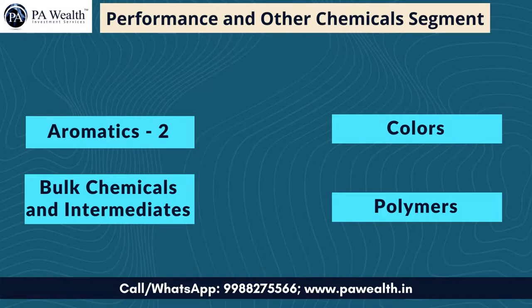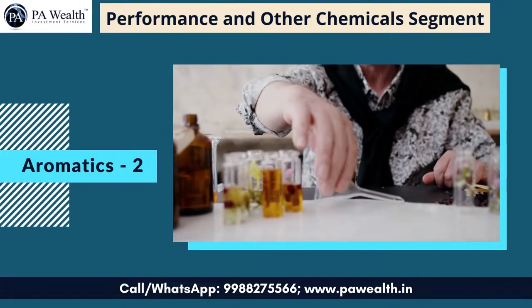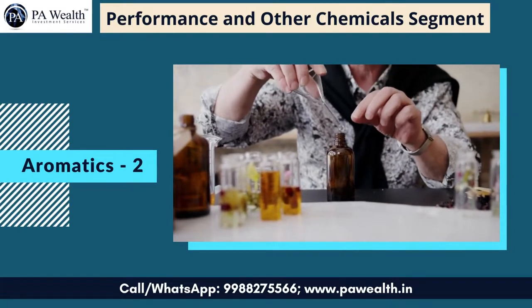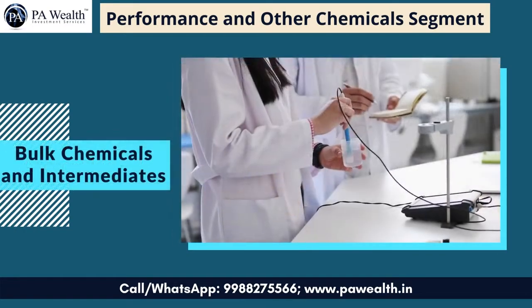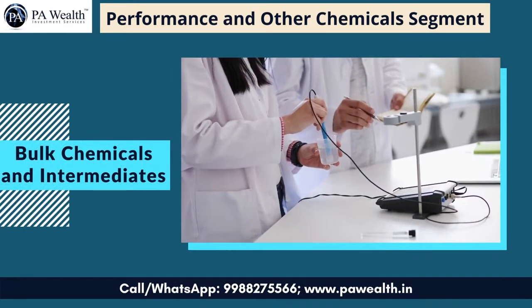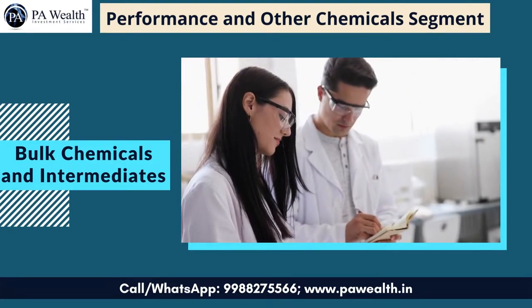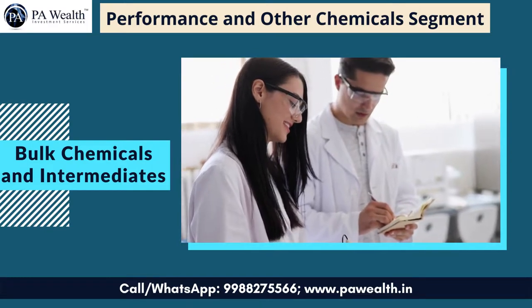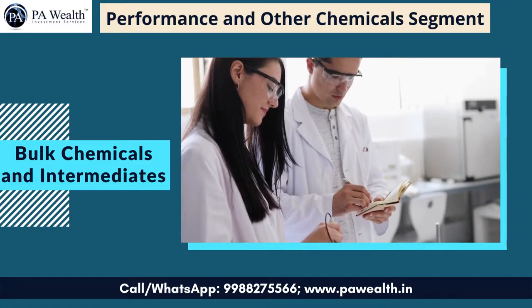The Performance and Other Chemicals segment consists of four sub-segments: aromatics, bulk chemicals and intermediates, colors, and polymers. Number 1: Aromatics — products under aromatics are mainly used by customers in the fragrance and personal care industries. Number 2: Bulk Chemicals and Intermediates — products in the bulk chemicals group are mainly used for internal consumption, while products in the intermediates group are used by customers in the cosmetic, dyestuff, pharmaceutical, and tire industries.